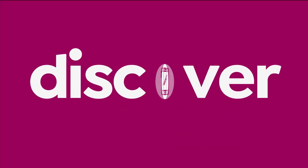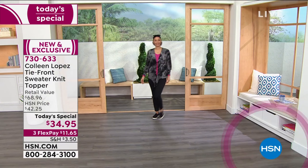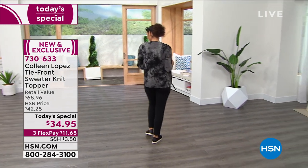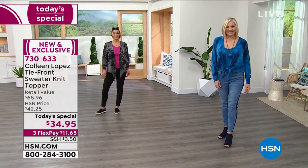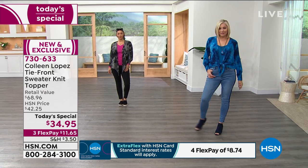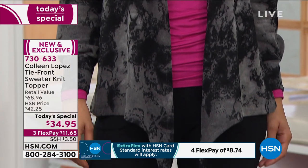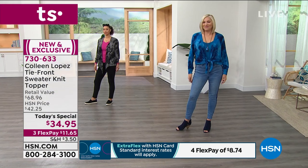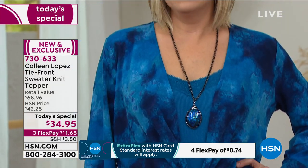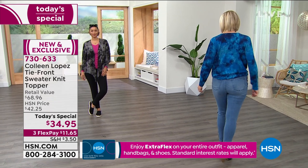Colleen Lopez really brought her line here to HSN and wanted it to be stuff that was fashionable but something we could wear day in and day out, and this really nailed it. This topper you're looking at right now — it's a gorgeous tie-front topper — is so versatile, so transitional, and so substantial. If Colleen took this into the retail world it would almost be a $69 sweater knit topper. As a today's special, it's one day only at $34.95, or $11.65 on three flex payments.